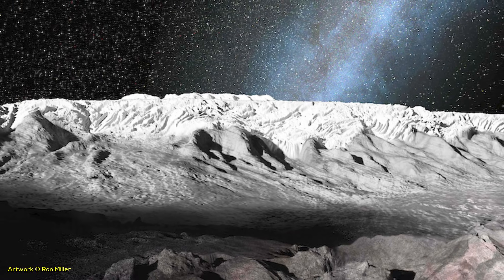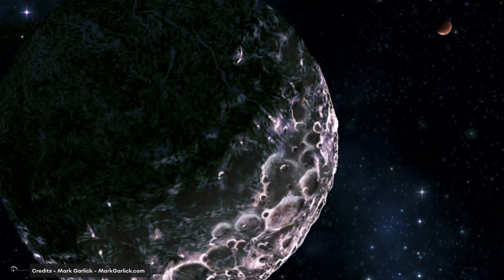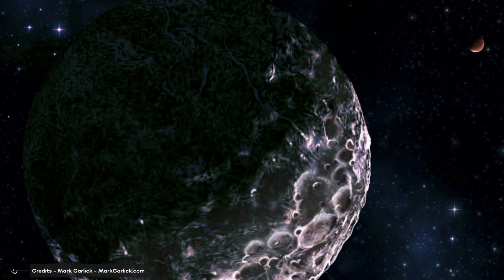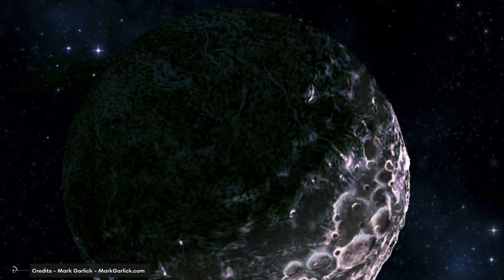Ceres' surface is covered in impact craters, with some smooth areas that may have been caused by cryovolcanism. Due to constant volcanic activity on the planet, the surface appears shiny and dark when observed through telescopes. Ceres was formed 4.6 billion years ago, shortly after the formation of the solar system.